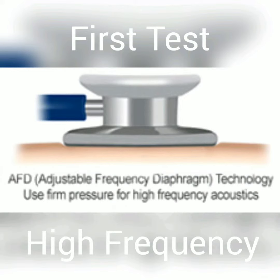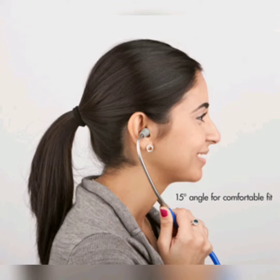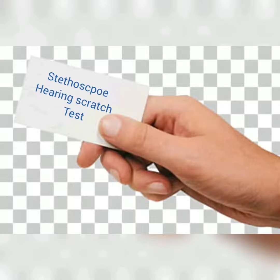We're first going to test the high frequency by using the diaphragm side of the stethoscope. Take the diaphragm side and place it just under the thumb, then hand the headset to the customer to put in their ears — making sure the ear tips are facing forward. Then we'll pick up a business card and use it as our tool to test for hearing.